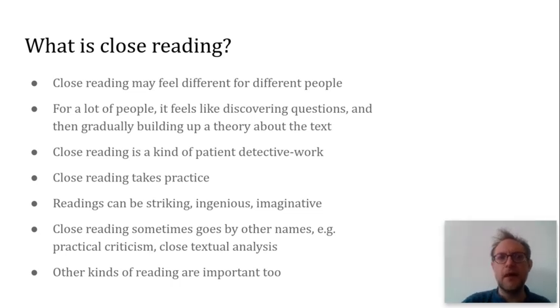So what does close reading feel like? It feels different for different people. Personally, I wonder if maybe there are quite a lot of different interpretive practices going on under the broad umbrella of close reading. But for a lot of people, close reading a text feels like gradually building up a sort of theory or argument about that text. You come up with questions, you work out what you don't yet understand, you sift your own uncertainties from the ambiguities and equivocations that are actually part of the text itself. You try out different hypotheses to answer your questions, you look for evidence to support or discount them, and gradually your theory gets stronger and richer.